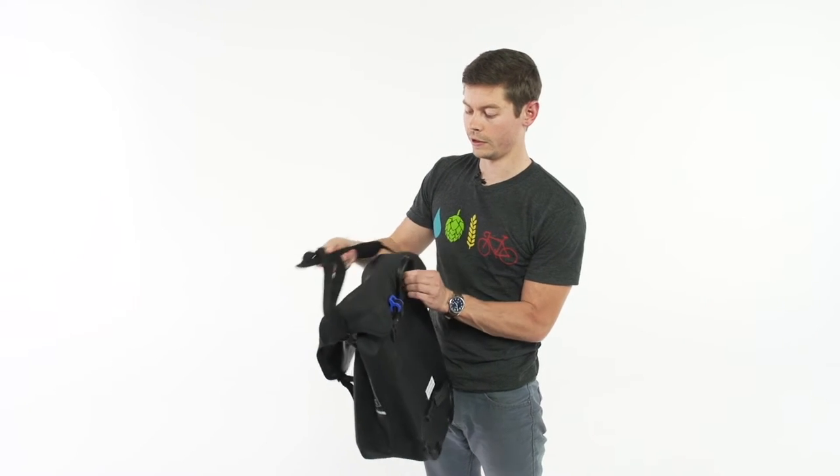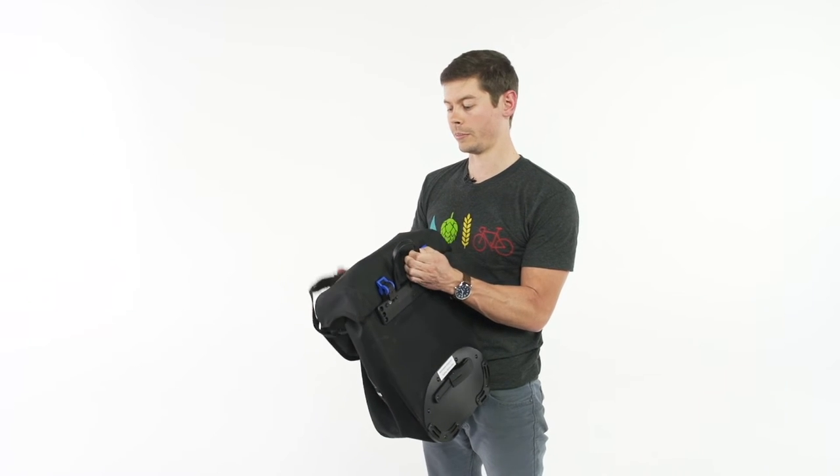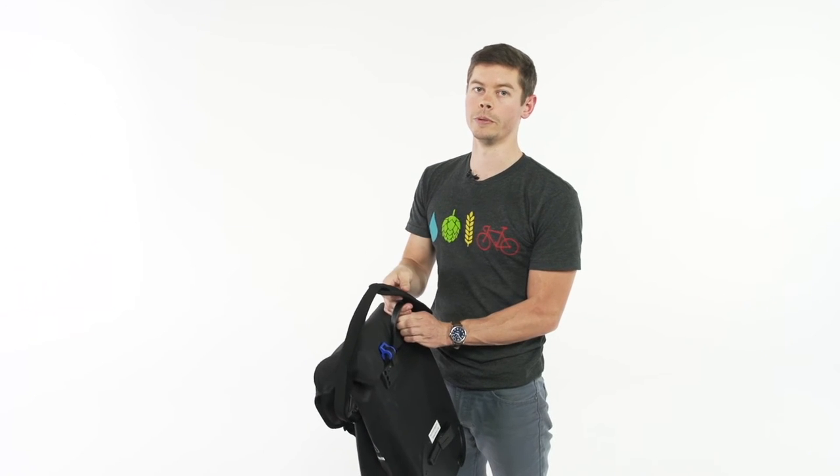The bag comes with reflective logos and light attachment straps on both sides so that whether you're running the bag drive-side or non-drive-side, the rear will always have added visibility in traffic. Additionally, a convenient carrying strap and padded shoulder strap help with portability.